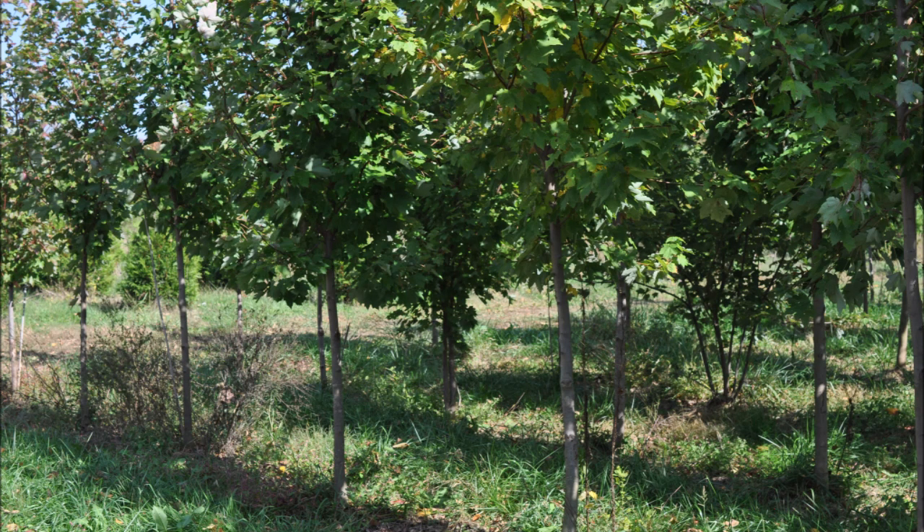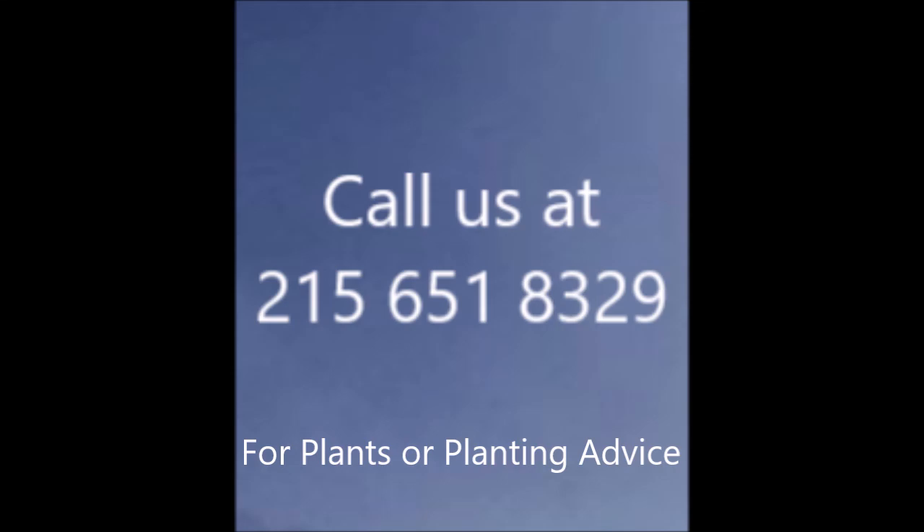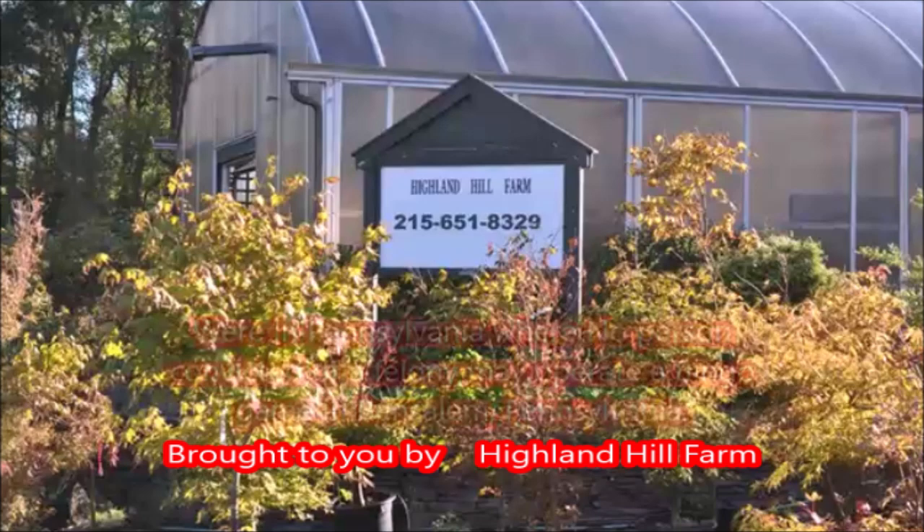These are red maples — a good selection for a street tree or a shade tree in your yard. For planting advice, call us at Highland Hill Farm. We're located on Route 313 in Fountainville, PA.